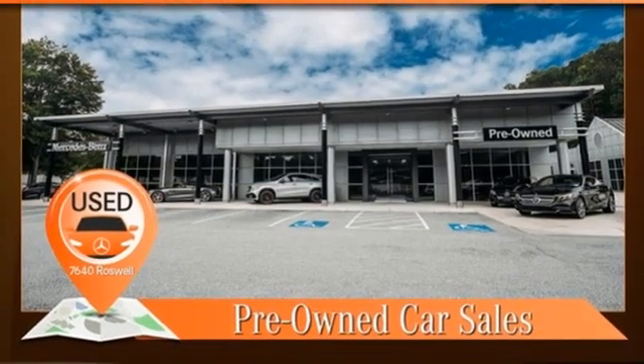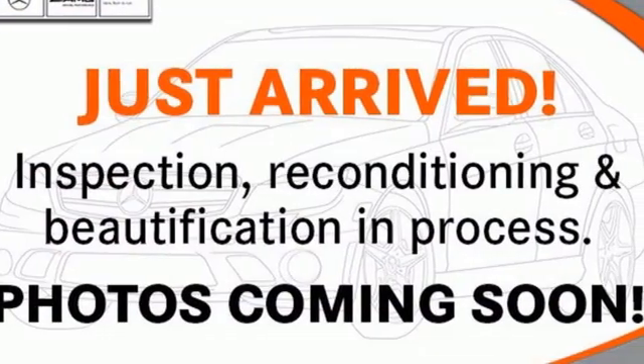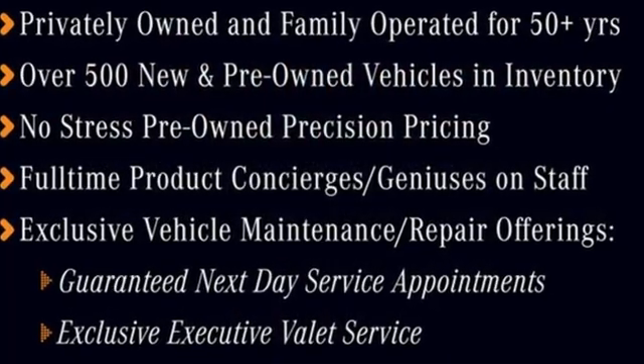auxiliary audio input, memory steering wheel settings, power telescoping steering column, auto tilt-away steering column, and refrigerated box located in the glove box.